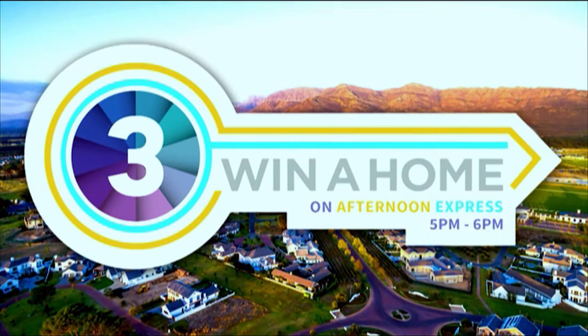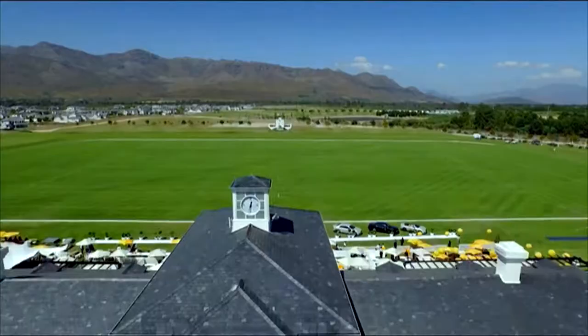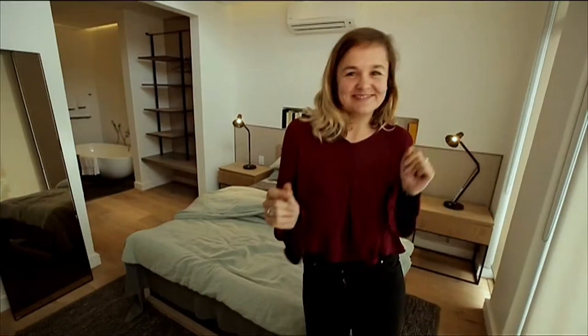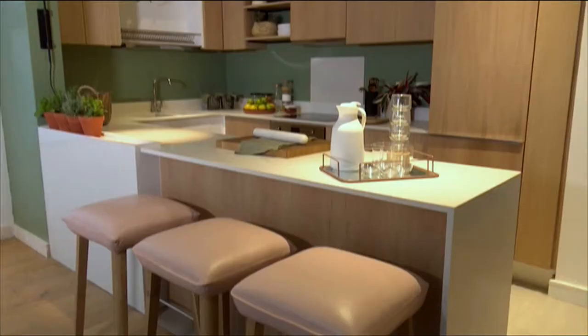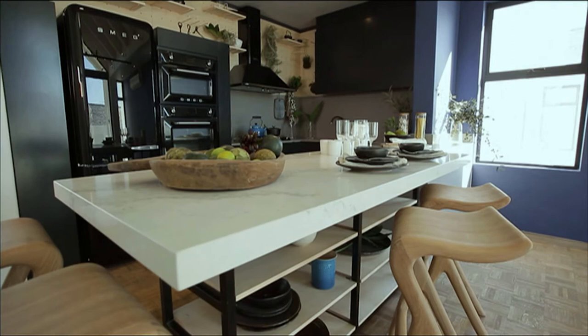Welcome to Winner Home on Afternoon Express, where you, the viewer, can win one of three luxury apartments at Valdevere Estate in the Cape Winelands worth over three million rand. Designed by our three contestants using finishes provided by Caesarstone and Plaskon. Welcome back to Winner Home on Afternoon Express. Our design contestants have less than a week left to complete their final challenge — the lounge.